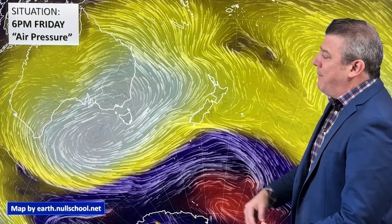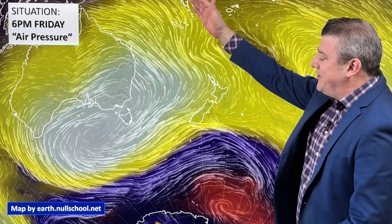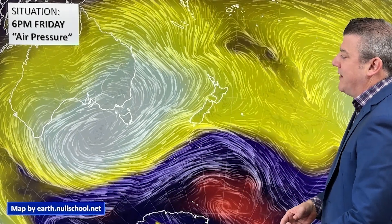Kia ora, hello. I'm Philip Duncan, thank you for joining us for our weekend weather update and rain watch. We've got this enormous area of high pressure — you can see it in the bright white shading covering a big part of the weather map. It's larger than Australia, stretching up to the tropics and well down into the sub-Antarctic area, which is why we've had that cooler airflow coming up and around the country.